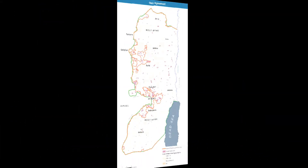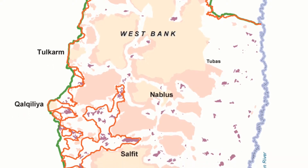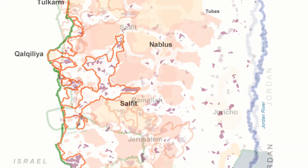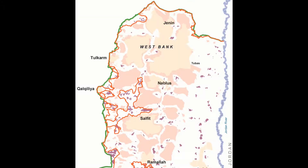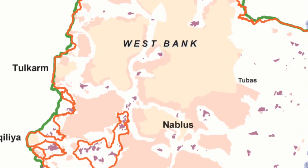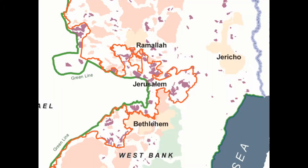The West Bank has three administrative classifications. The cream-colored area is fully administered by Palestinians. The pink area is jointly administered. The white areas are under Israeli control, with new Jewish settlements shown in purple. There are 165 disconnected areas that cover the West Bank like a patchwork quilt. The result is that the Palestinians don't really control Palestine, and with all the new Jewish settlements, you can see why there's conflict.